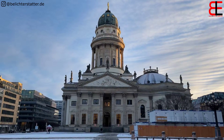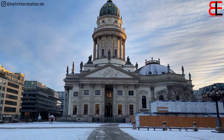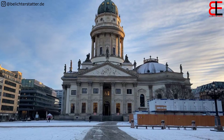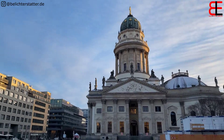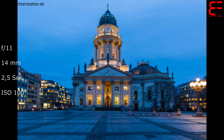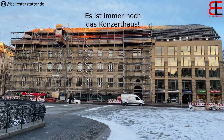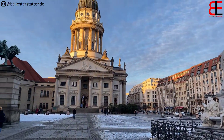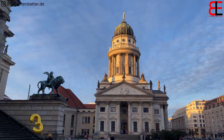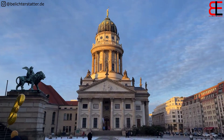Heute natürlich eher weniger, es sei denn, man möchte die Bauzäune und die Baucontainer drauf haben. Gut, kann man sagen, hat auch nicht jeder. Für mich wäre es jetzt nichts, aber kann man auch machen. In die andere Richtung gegenüber vom Opernhaus fotografieren – auch nicht so schön, da steht auch ein Baugerüst. Dann vielleicht eher in die Richtung. So, der französische Dom.